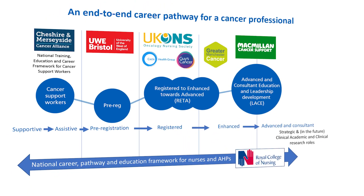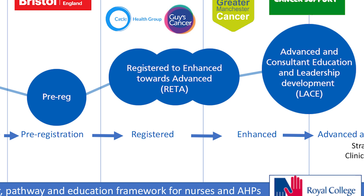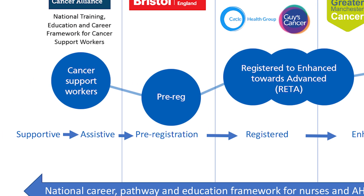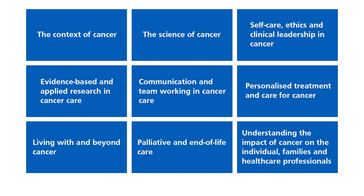The Foundations of Cancer Care has been written and developed for pre-registration students. However, it will also be a useful and interesting resource for the supportive and assistive level of practice. The course will help you gain greater insight into cancer care — what cancer is, how it develops, the impact on patients and families, communication, the role of research, and how to look after yourself and colleagues.